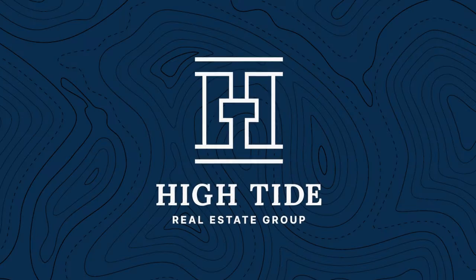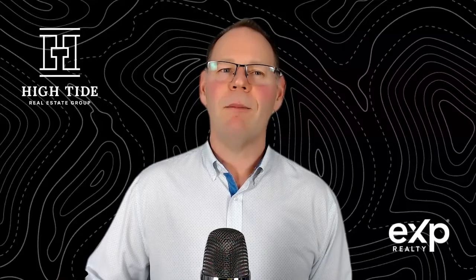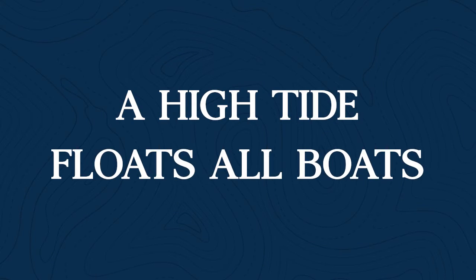Our team at High Tide Real Estate is here to give you a free home evaluation and a list of tips to help you get more for your home. At High Tide Real Estate, located in Comox Valley, we believe a high tide floats all boats. We look forward to hearing from you.